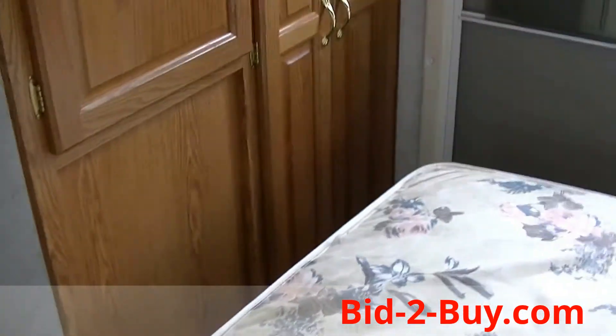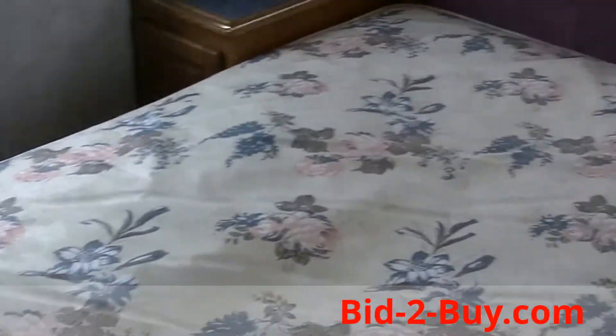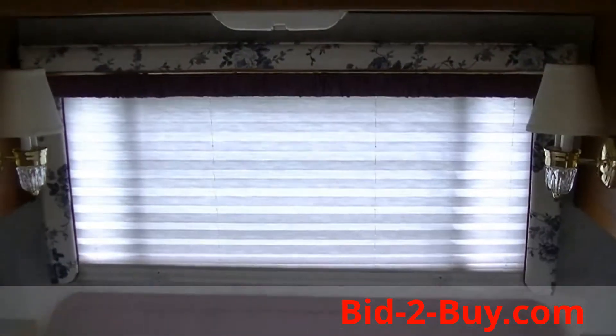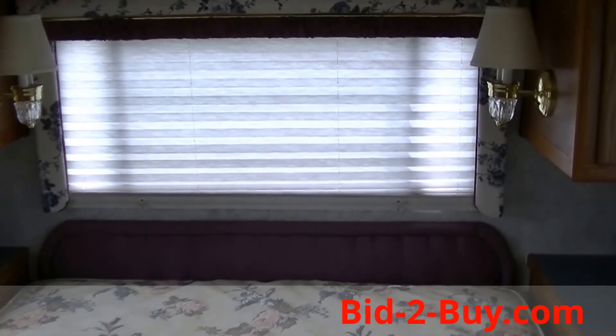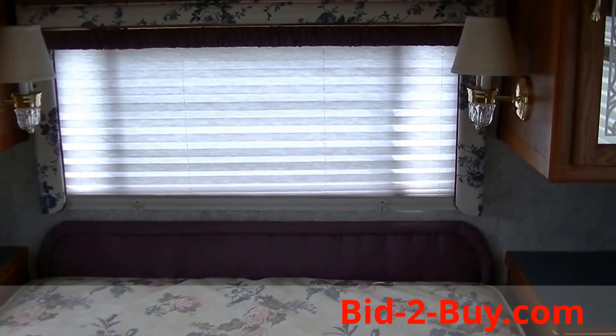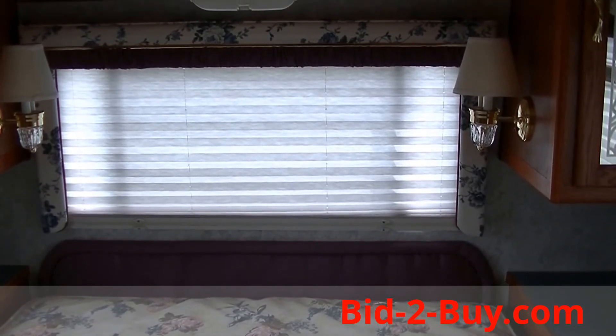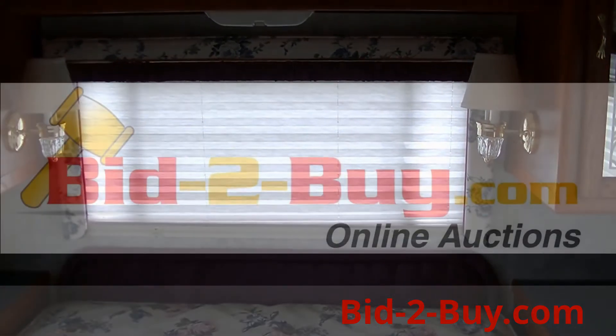If you have any questions regarding this camper or anything else on our auction, please call Wayne at 763-242-9496 or Frank at 612-860-6665. Thank you.